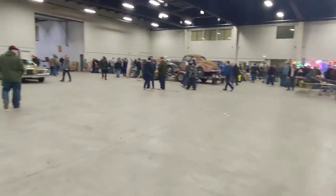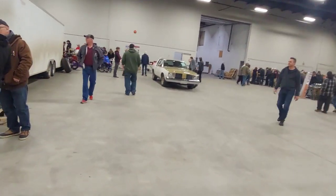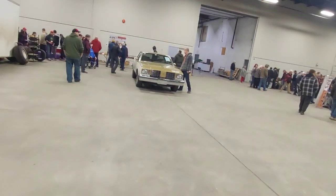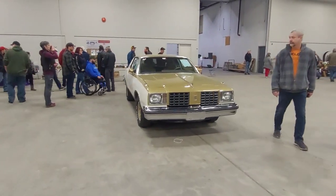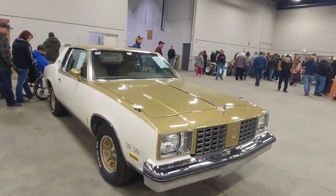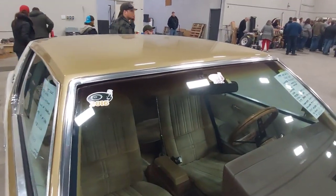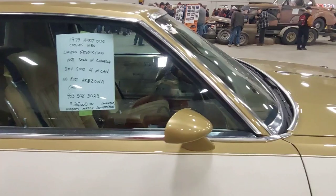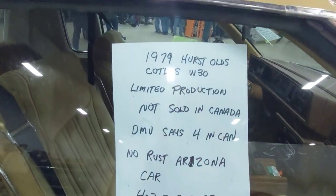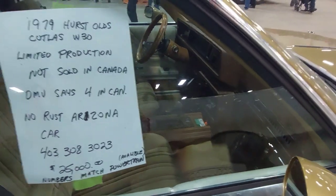Let's go over here to this sweet old Cutlass W30. I actually recognize this car — he's been at Street Wheelers a couple of times. I think 2016 was the last time I saw it there. Very nice old Hurst Cutlass with the Hurst shifter.